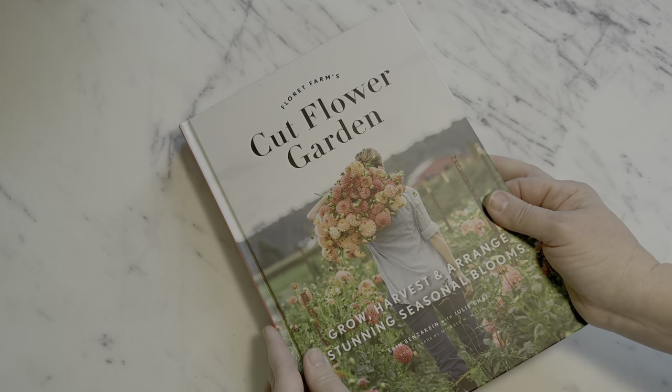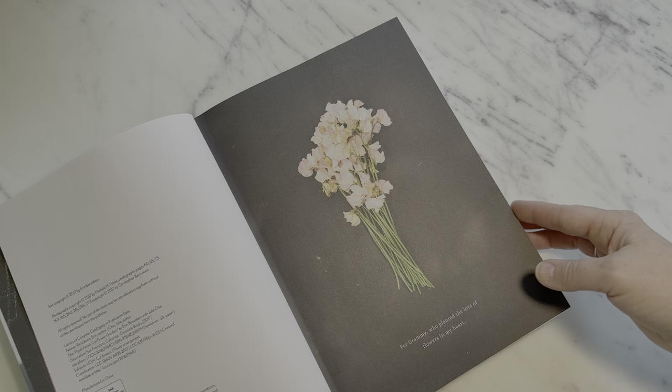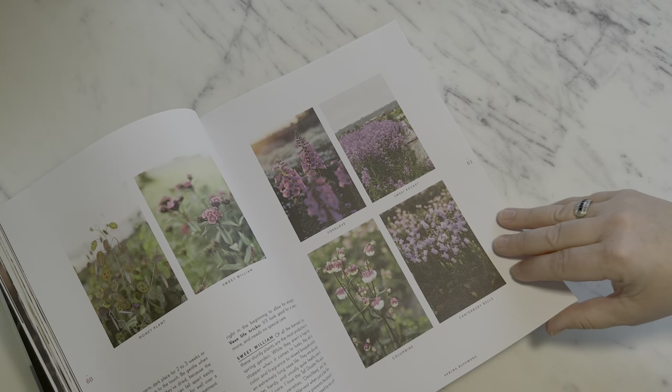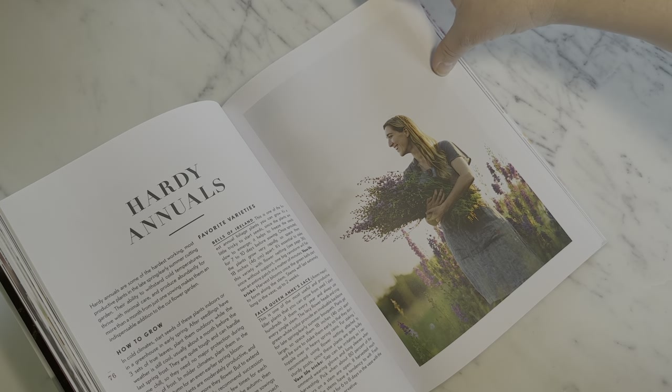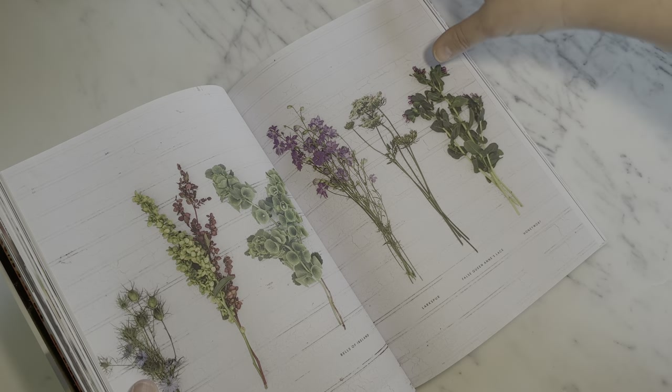The next gardener on my list is the Floral Obsessed, and for them I've selected another one of my personal favorites. This was actually one of the first books I bought when I was getting into growing my own cut flowers — this is 'The Cut Flower Garden' by Floret. There's a lot to be said for growing with an end result in mind, and the color combinations and floral arrangements in this book make me so excited to plan for the season ahead and bring those florals into my own home.